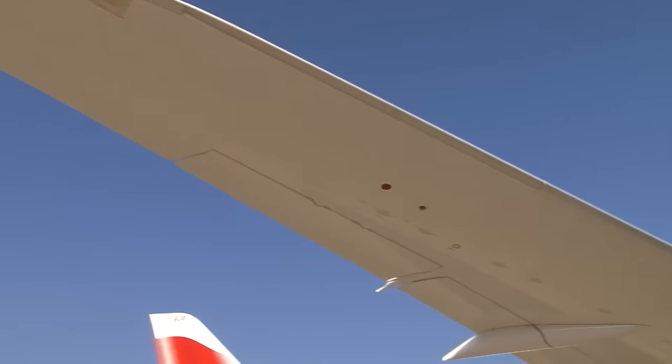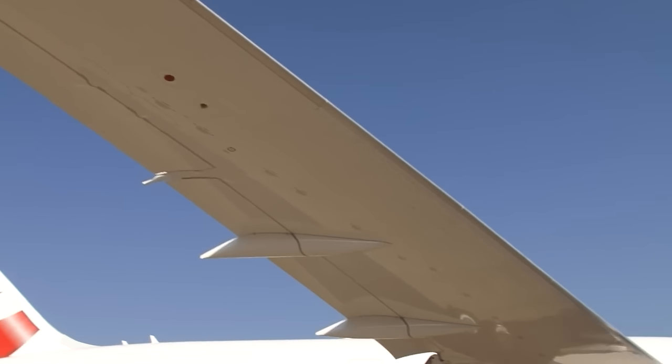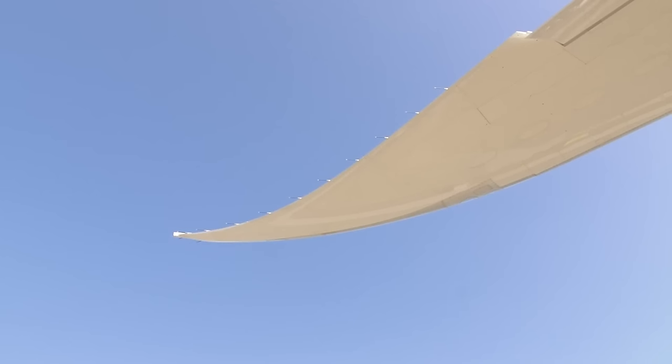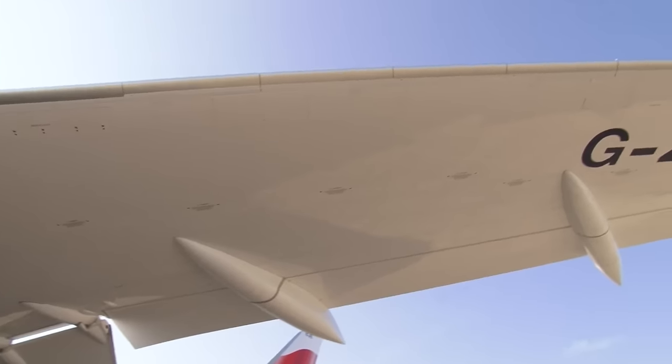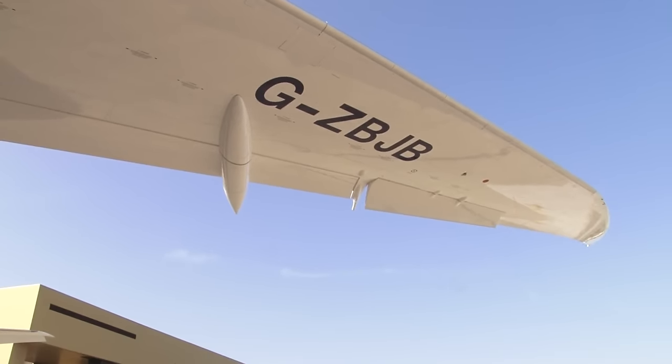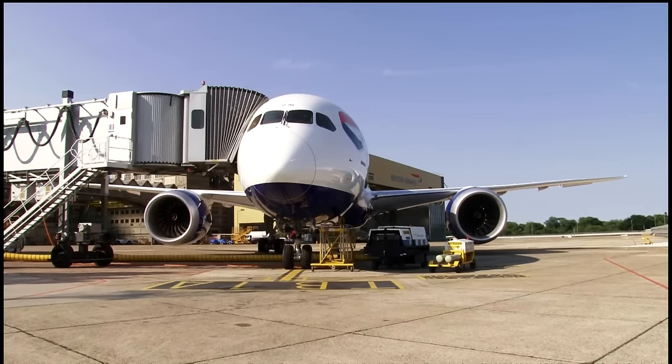By selecting carbon fibre and using cutting-edge aerodynamic techniques, Boeing have built a wing which produces lift with less drag. It's also more flexible than before. This means that the aircraft is more comfortable for the passengers in the cabin, and also the wings bend up into a characteristic shallow U shape when seen from the front in flight.